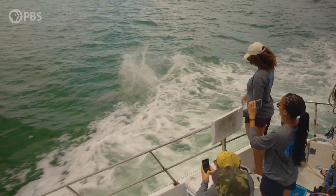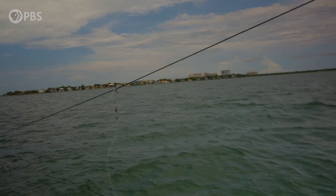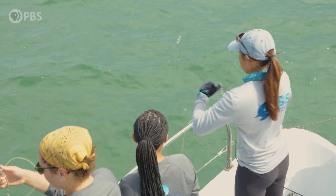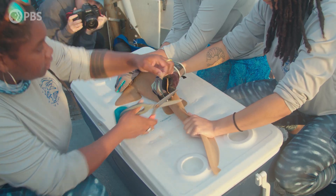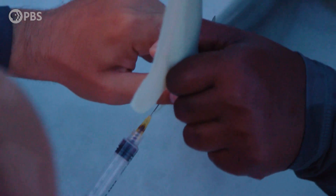Participants are going to learn a lot of really cool things. They're going to learn how to do what's called a long line, how to set drum lines, and how to take scientific data from sharks, including measurements, tagging, fin clips, muscle biopsy. They'll also get to watch how we draw blood.